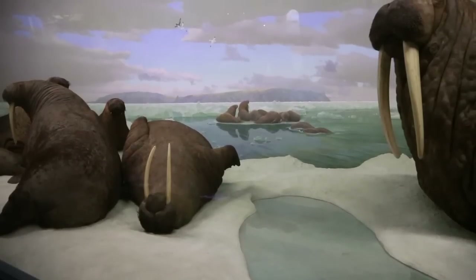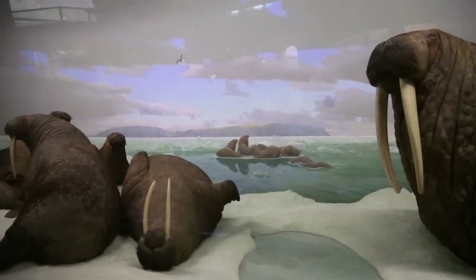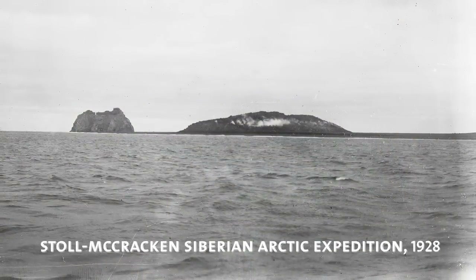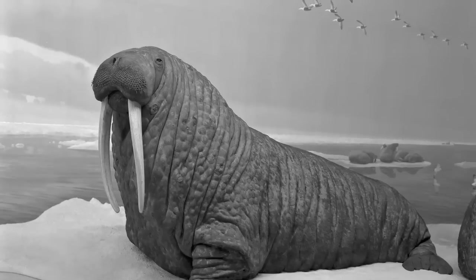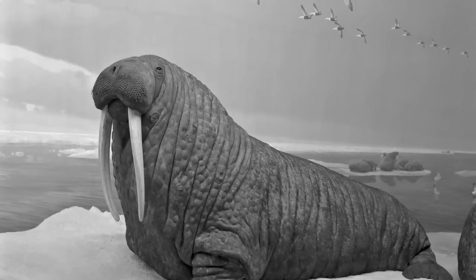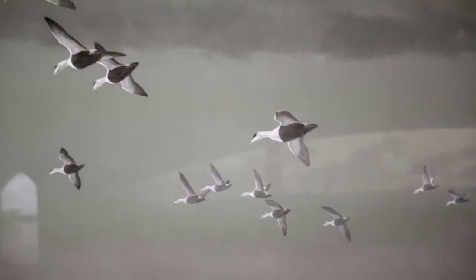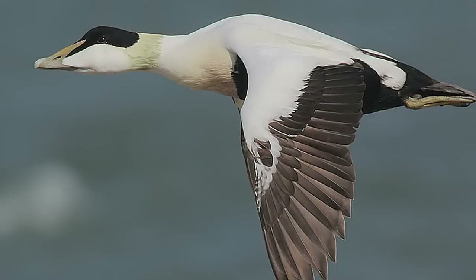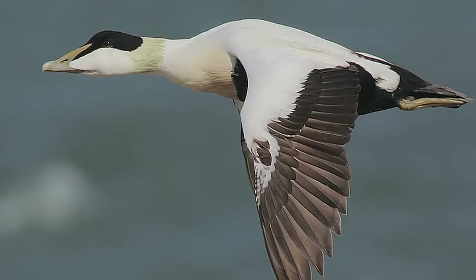We're standing before the Walrus Diorama, which features a site in the Bering Sea. Off in the distance across the water, you can see East Cape in Siberia. Francis Lee Jaques visited this site in the 1920s and completed the background for this in 1939. If you look up in the sky on the right side of this background painting, you'll see a beautiful flock of common eider — the sea ducks whose feathers are harvested for the creation of very warm winter gear, sleeping bags, and down-filled vests.